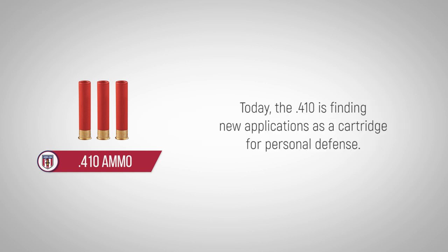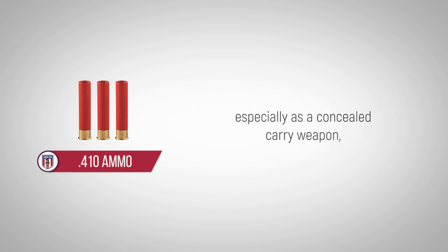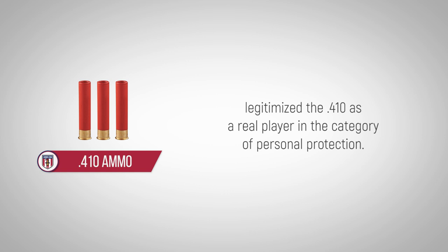Today, the 410 is finding new applications as a cartridge for personal defense. While it was not initially considered suitable for self-defense, especially as a concealed carry weapon, the introduction of the Taurus Judge and the Smith & Wesson Governor revolvers legitimized the 410 as a real player in the category of personal protection.